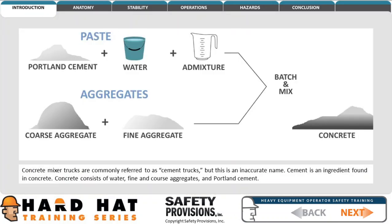Concrete mixer trucks are commonly referred to as cement trucks, but this is an inaccurate name. Cement is only an ingredient found in concrete. Concrete consists of water, fine and coarse aggregates, and portland cement.